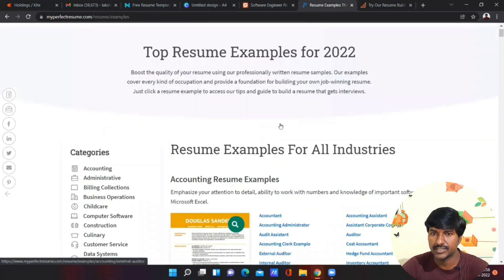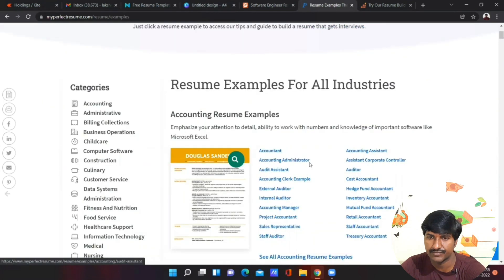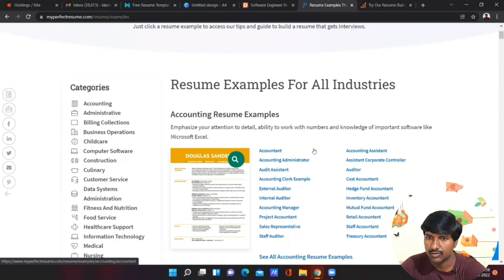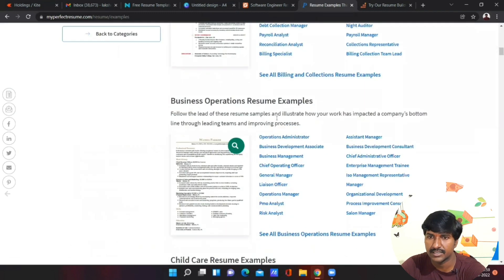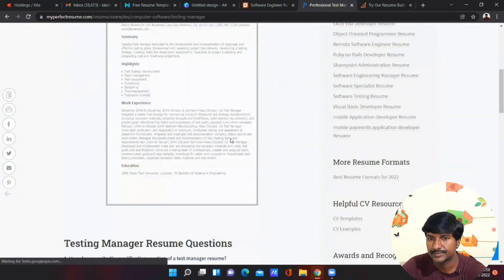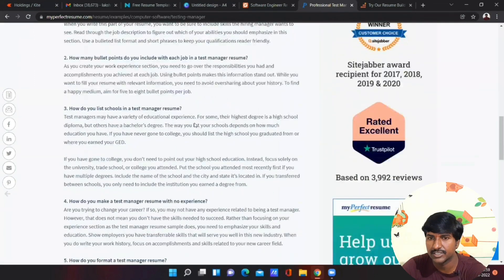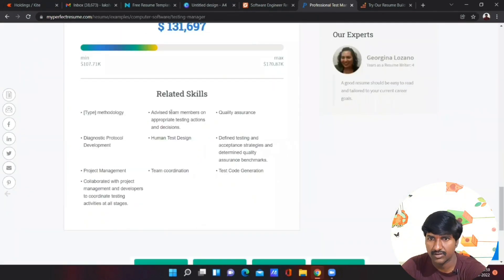The next website is My Perfect Resume. From My Perfect Resume you can also build strong professional resumes. It features top resume examples for 2022 across various departments — accounting, administrative, business operations, and computer software. For example, if you are a cloud computing engineer, a core Java developer, an SQL developer, or a test engineer, you can select the relevant template, click 'Build My Resume,' fill in all your details, and it will create a professional resume.